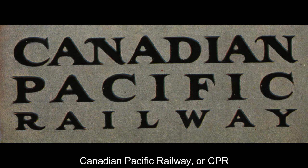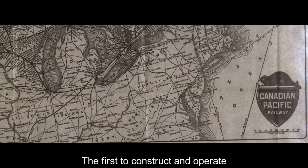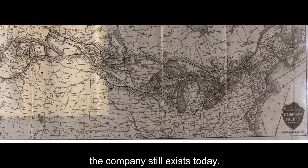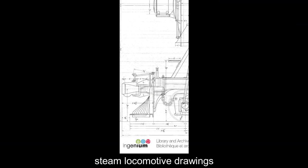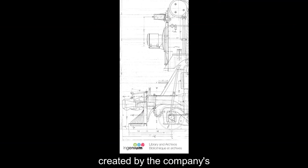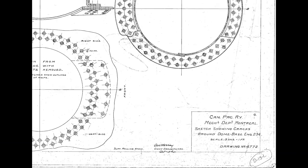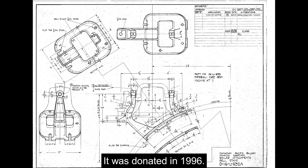Canadian Pacific Railway, or CPR, is one of Canada's historic rail companies — the first to construct and operate a transcontinental line, and the company still exists today. Ingenium preserves a collection of steam locomotive drawings created by the company's mechanical department. The collection dates from 1881 to 1960, and was donated in 1996.